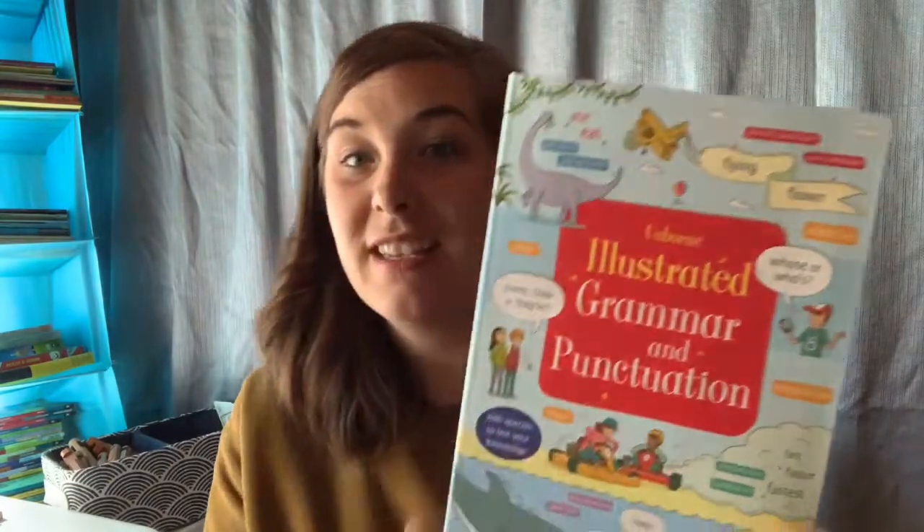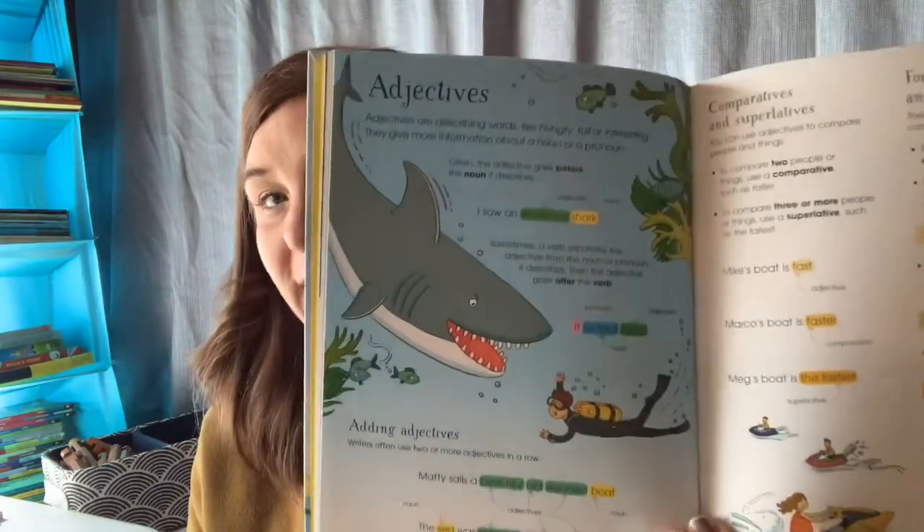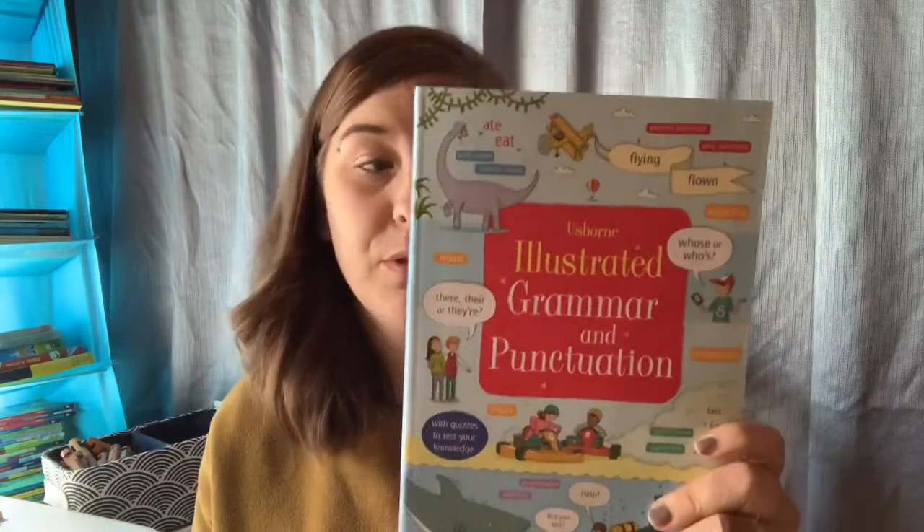One thing that I used for both her and my son that I really do love is the Illustrated Grammar and Punctuation book from Usborne. This is just a beautiful visual for parts of grammar — verb tenses, verbs, adjectives. It's bright, it's colorful, it gets them engaged, it helps them to remember. It goes over grammar, punctuation, and style. This book I absolutely love and recommend — you can use it really for any age group.